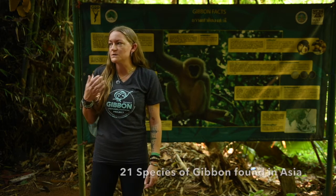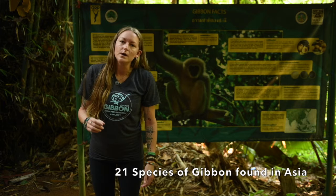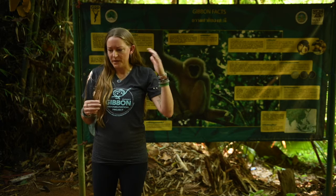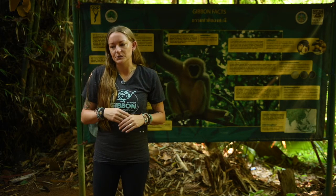In total, there are approximately 21 species of gibbon all around Asia, and they can only be found in Asia. They range from India to China, all the way south to Indonesia.